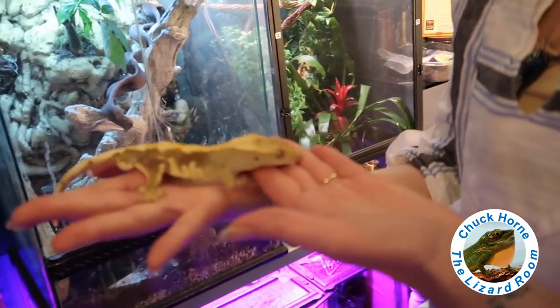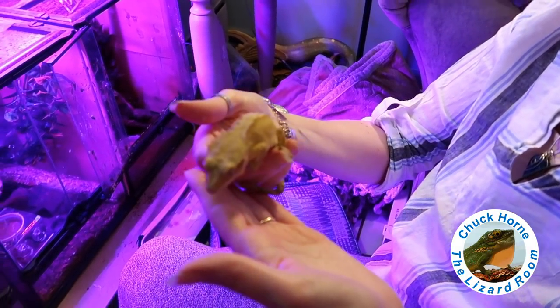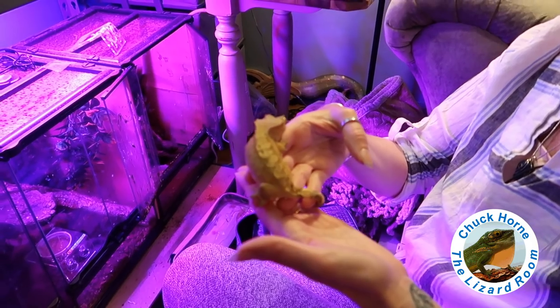That's Cocoa Puff. She's fired down right now — she usually gets a bright golden color, and she does have some Dalmatian spots.